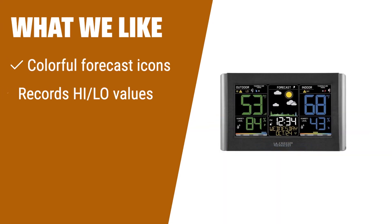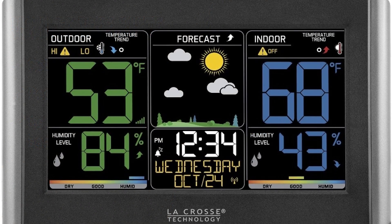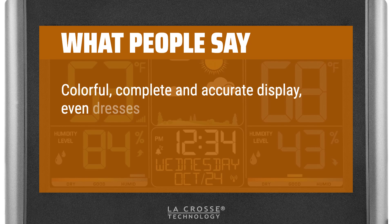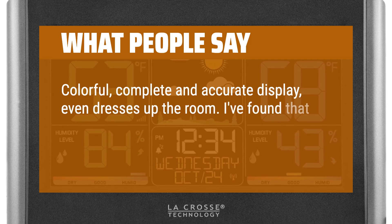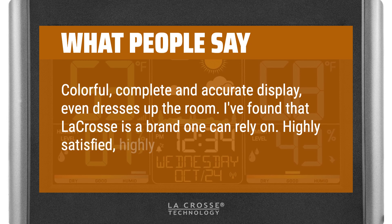What we like: If you are looking for a weather station with colorful forecast icons and the ability to record high/low values, then you should consider this. It also displays comfort level color bars to easily monitor humidity levels. What people say: Colorful, complete and accurate display — even dresses up the room. I found that La Crosse is a brand one can rely on. Highly satisfied, highly recommended.